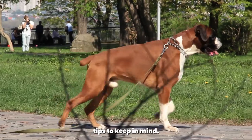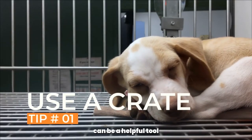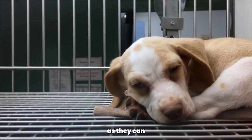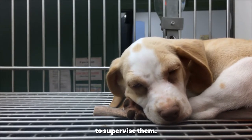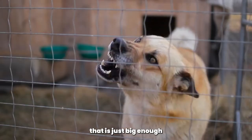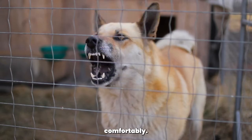Here are some helpful tips to keep in mind as you potty train your boxer. Use a crate. Crates can be a helpful tool in potty training, as they can prevent your boxer from having accidents in the house when you're not able to supervise them. Choose a crate that is just big enough for your boxer to stand up, turn around, and lie down comfortably.